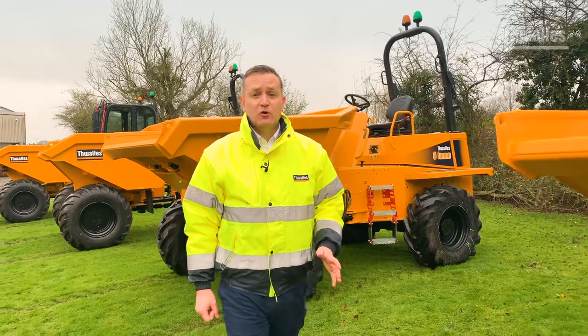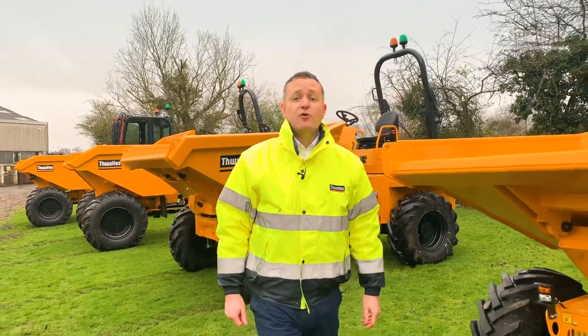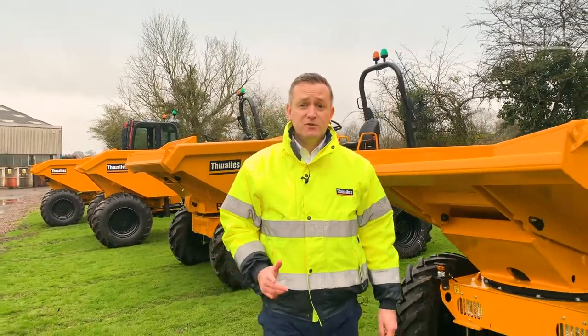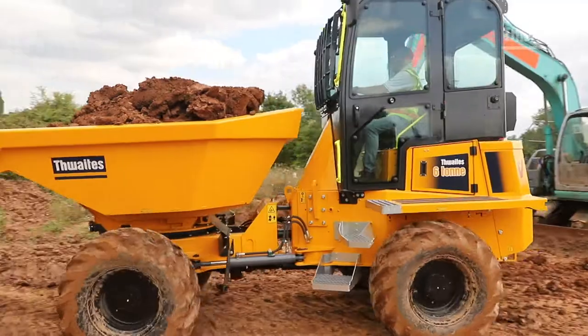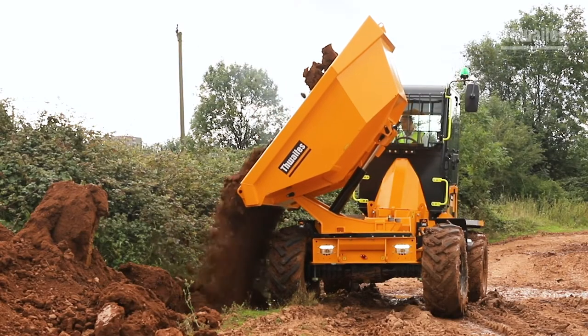Thwaites dumpers are manufactured with contractors and hirers in mind, ensuring operator safety, reducing risk on-site and improving your performance and productivity. Thwaites dumpers are built to last, built to be the best and built to give you the best residuals when it's time to renew.